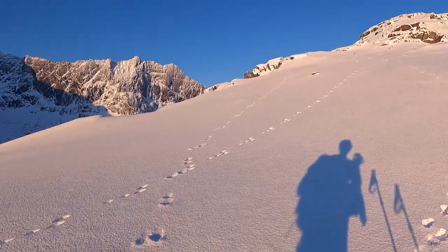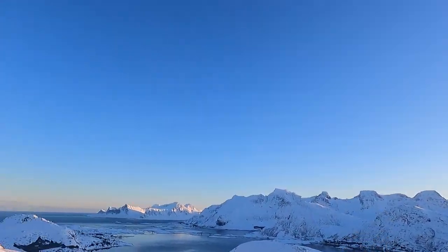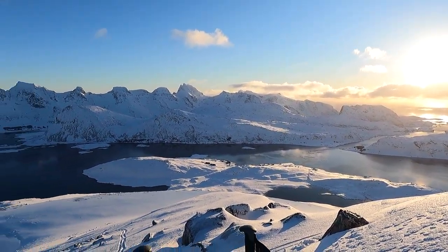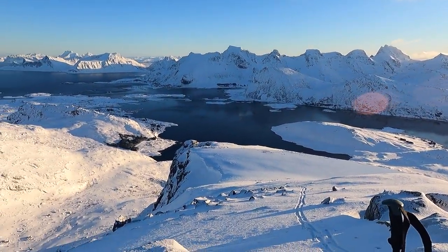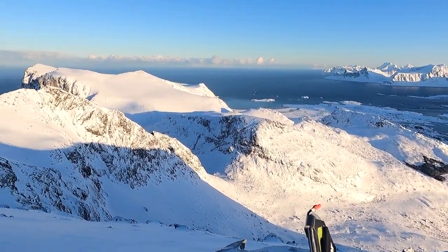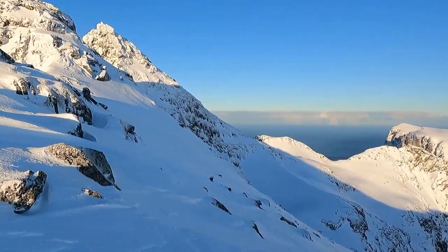Halfway up. Tough part done. It's pretty mellow — no flat incline along the ridge. Maltinden. Epic, epic view from up here.